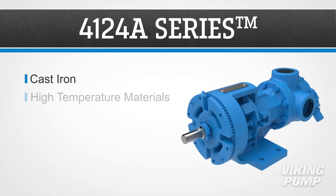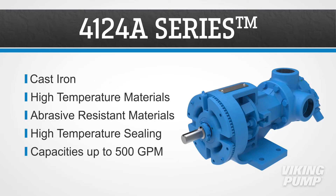Viking Pump's 4124A series is cast iron and has high temperature and abrasive resistant material options. They also have high temperature sealing options and capacities up to 500 gallons per minute.